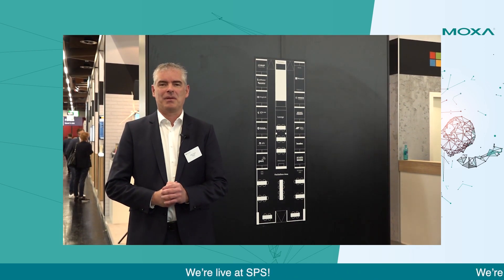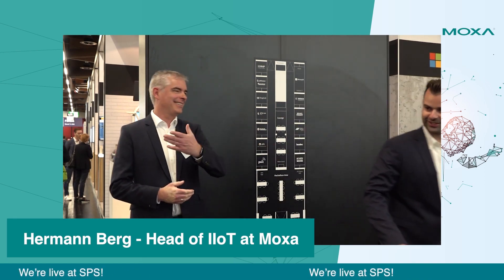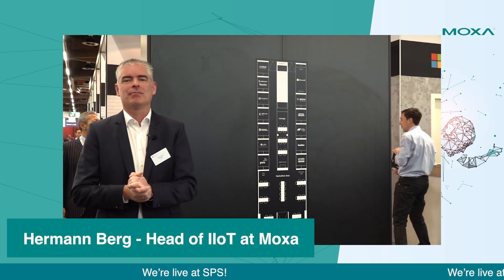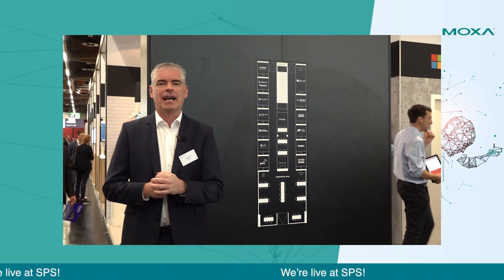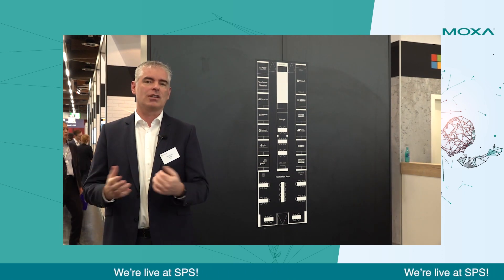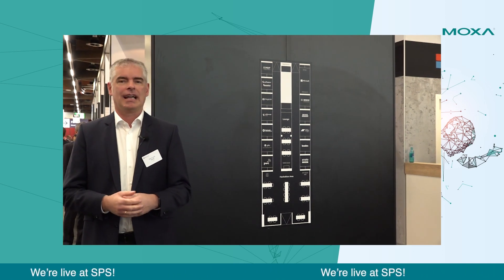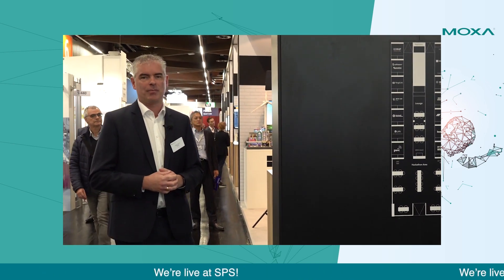Hello, my name is Hermann Berg. I'm Head of Industrial IoT at Moxa Europe. I'm live at SPS at the Microsoft booth, Hall 5, booth 340. Microsoft invited a number of partners to showcase industrial use cases for IoT, and let's walk over there and have a look at the use case that we prepared.